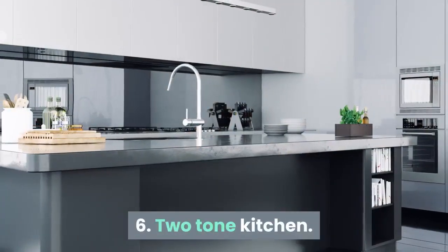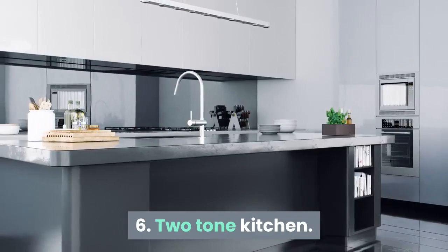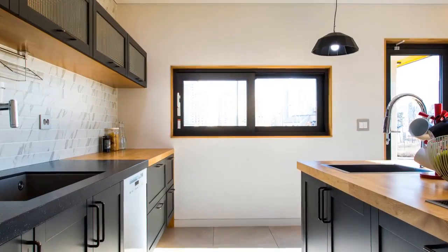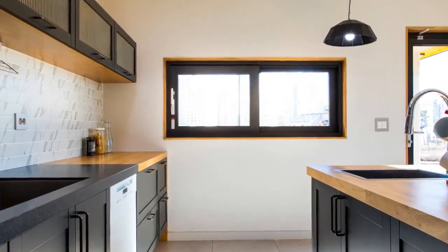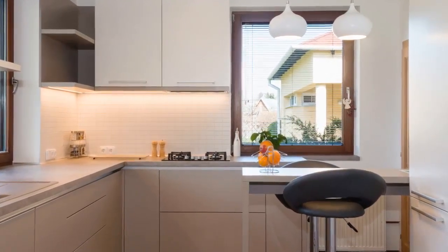6. Two-Tone Kitchen. The trend of using two colors is set to rise in the new year. And these two colors might just be in complete contrast. It changes the complete look and feel of the room and adds to the aesthetics. The contrast is not just limited to the color of the cabinets, but also extends to the appliances, accessories and countertops. One is ready to explore different design styles and elements in the kitchen now.